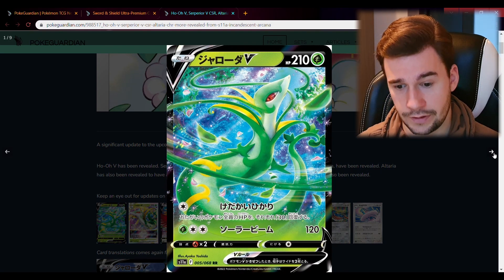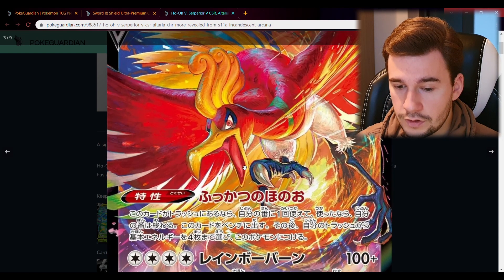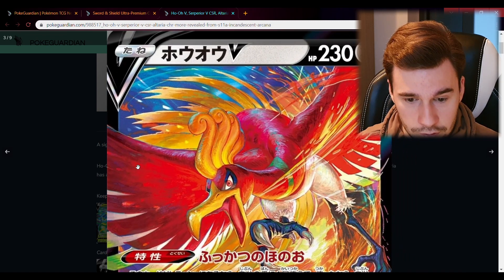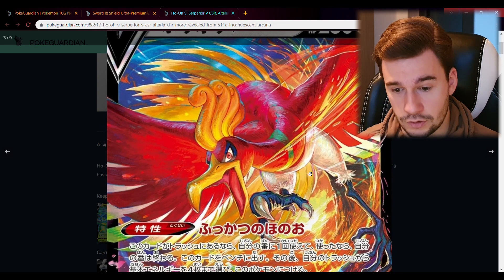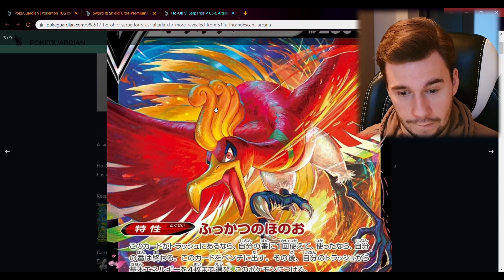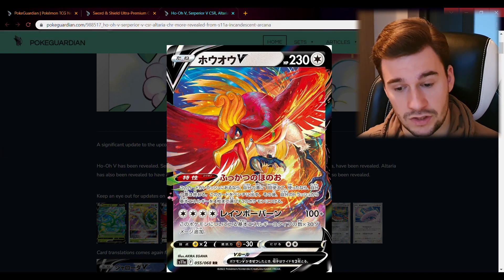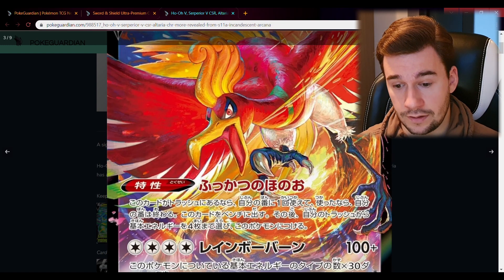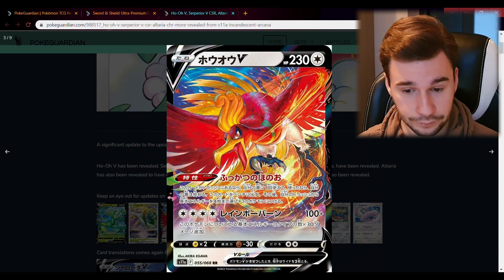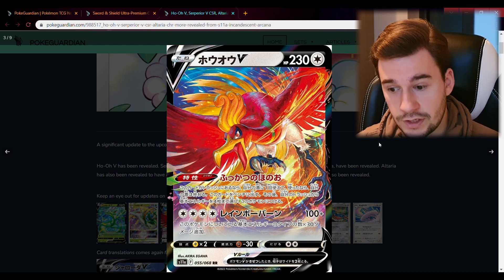Here you have the Suicune V, the Vstar, and the Ho-Oh, which looks really nice. If you take a better look you can actually see the effects on the feathering — the card looks insanely good. I think it's going to be one of the chase cards, no doubt. With the shadowing, the lighting, the fire behind it, the lighting on top of the back, the details on the feather and the claws — it's just an insanely beautiful card.